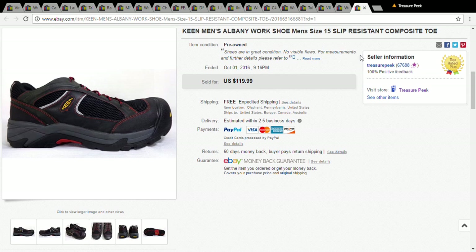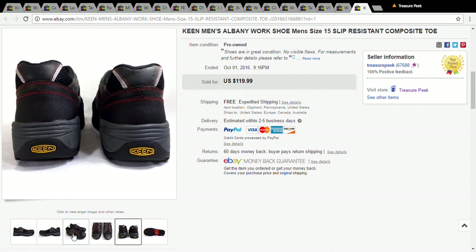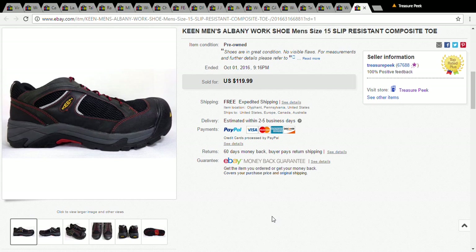The last item was fantastic — a pair of Keen work shoes with a composite toe, size 15, absolutely huge. I picked them up for only six dollars at the Goodwill and they sold for $101.99. If you see these shoes, pick them up — they're very expensive. That's all I have for today; I hope you enjoyed the video and I will see you next time.